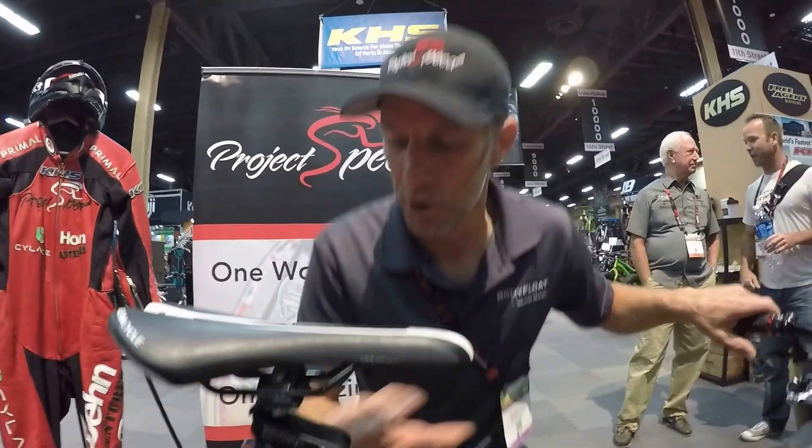I'm here with the world record bike. This is Denise Mueller's 147.7 mile an hour bike that we did last weekend in Bonneville. She rode this bike.